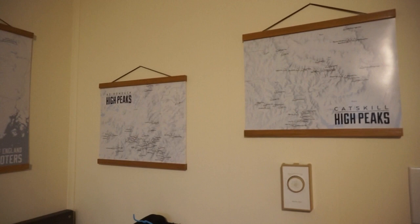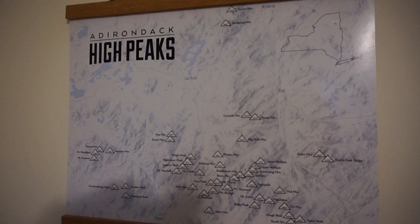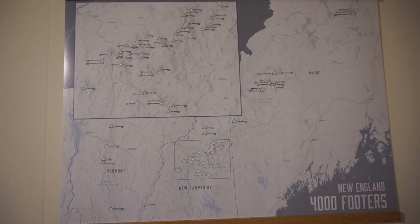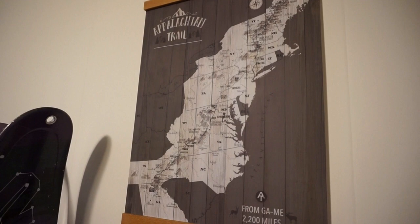Above the baskets we have some maps on the wall — more for decor or studying. These are all the lists we're working on: the Catskills high peaks, the Adirondack high peaks, the New England 4,000 footers covering Maine, Vermont, and New Hampshire, the Colorado 14ers which we've completed, and a map of the Appalachian Trail.